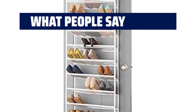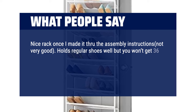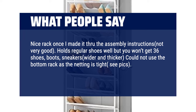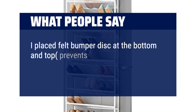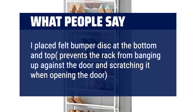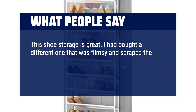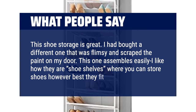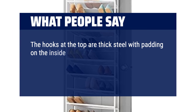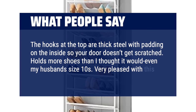What people say: nice rack once I made it through the assembly instructions — not very good. Holds regular shoes well but you won't get 36 shoes for boots, sneakers, wider and thicker styles. Could not use the bottom rack as the netting is tight. This is where more instructions are needed. I placed felt bumper discs at the bottom and top to prevent the rack from banging against the door and scratching it when opening. This shoe storage is great — I had bought a different one that was flimsy and scraped the paint on my door. This one assembles easily. I like how there are shoe shelves where you can store shoes however best they fit. The hooks at the top are thick steel with padding on the inside so your door doesn't get scratched. Holds more shoes than I thought it would, even my husband's size 10s. Very pleased with this product.